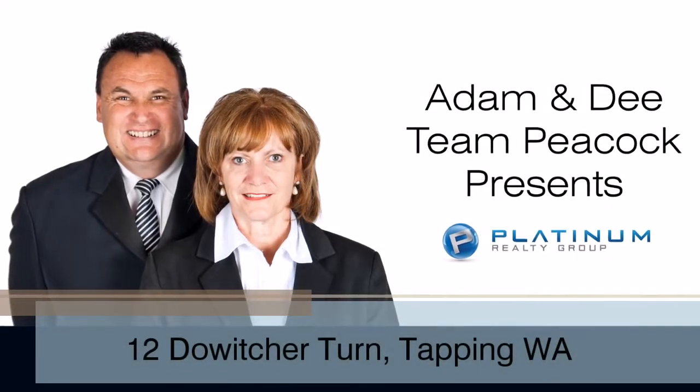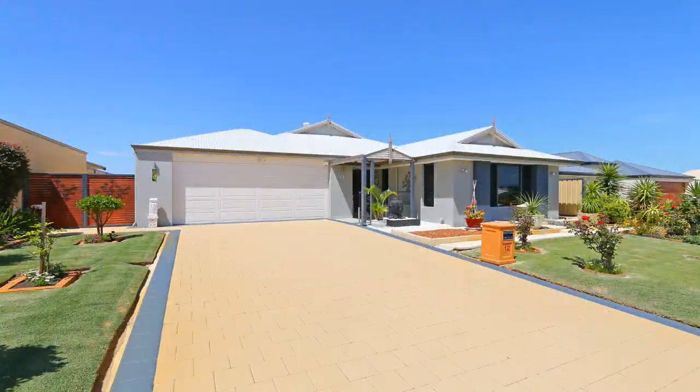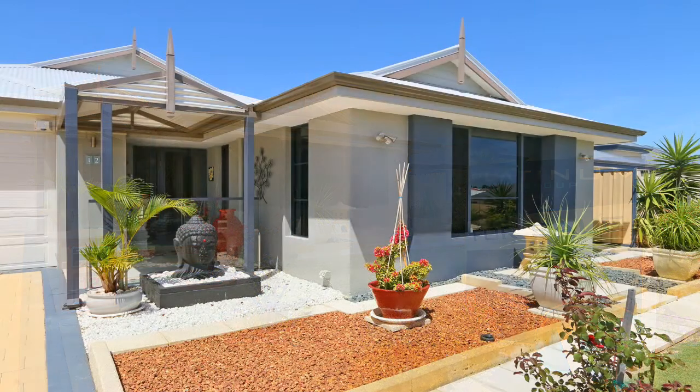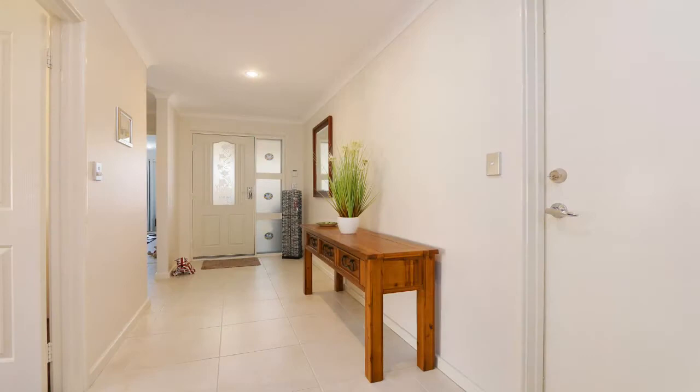Team Peacock is proud to present 12 Dalwich Avenue, Tapping. This beautifully presented four bedroom, two bathroom home has a huge 258 square meters of living space and will impress from the moment you walk to the front door. A stunning water feature greets you before entering a spacious entrance hall.